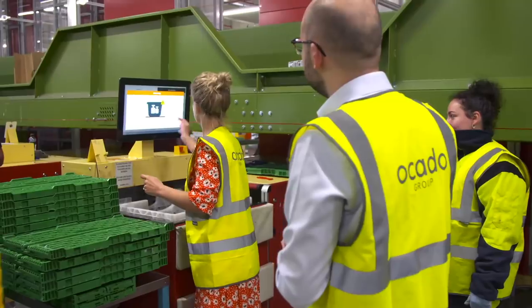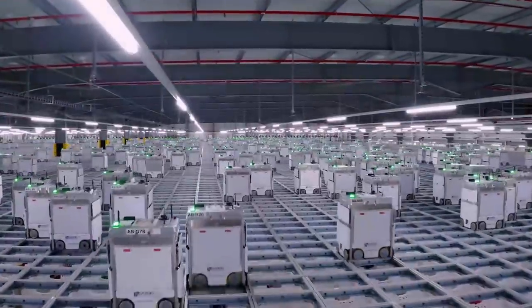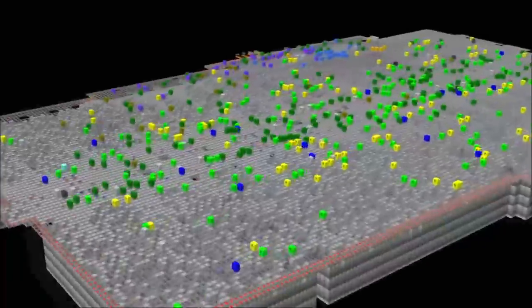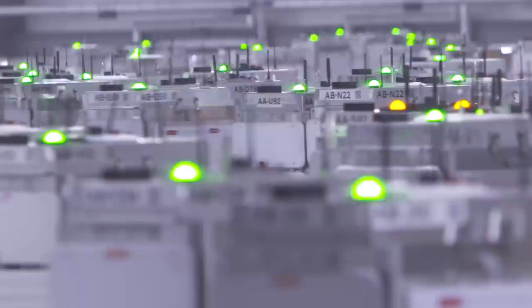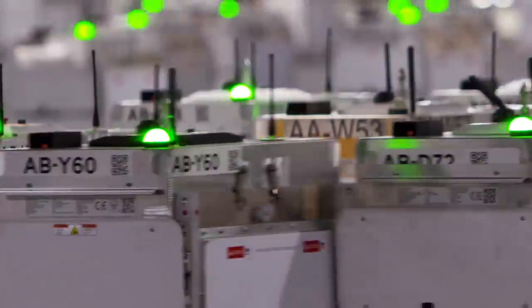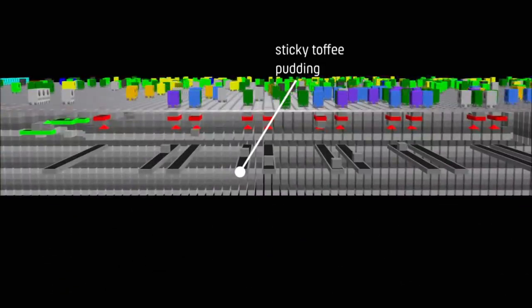Once a crate is sent into the grid, robots and AI work together on an immense scale on what looks like a gigantic 3D chess board. When an online grocery order is placed, the AI brain knows exactly where each crate containing a particular item is inside the grid. It will then assign a robot to go and fetch a crate and deliver it to a picking station so the item can be packed for you.